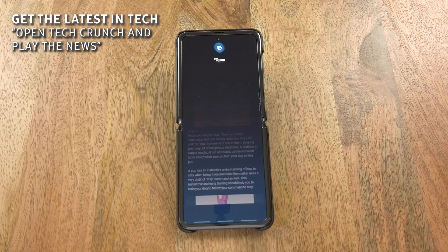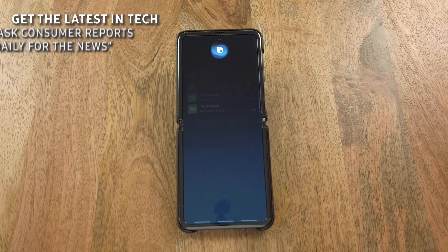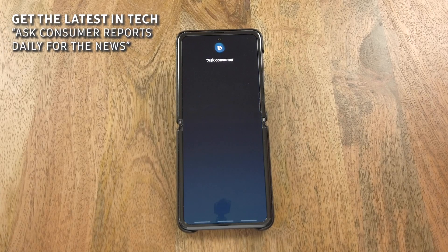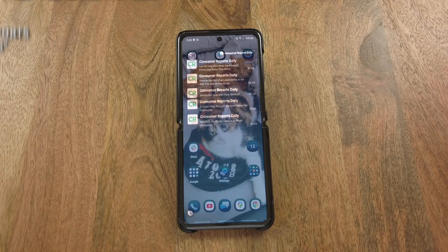Open TechCrunch and play the news. Welcome to TechCrunch Daily News, a roundup of the top tech news of the day. Ask Consumer Reports Daily for the news. It's Tuesday, October 13th. Here's today's roundup of news and tips from Consumer Reports. Today on CR.org: everything you need to find the best.